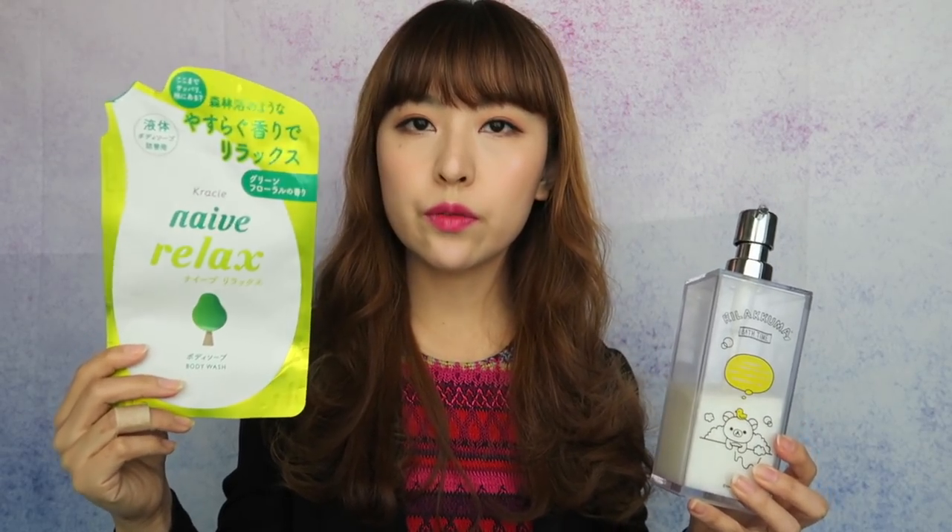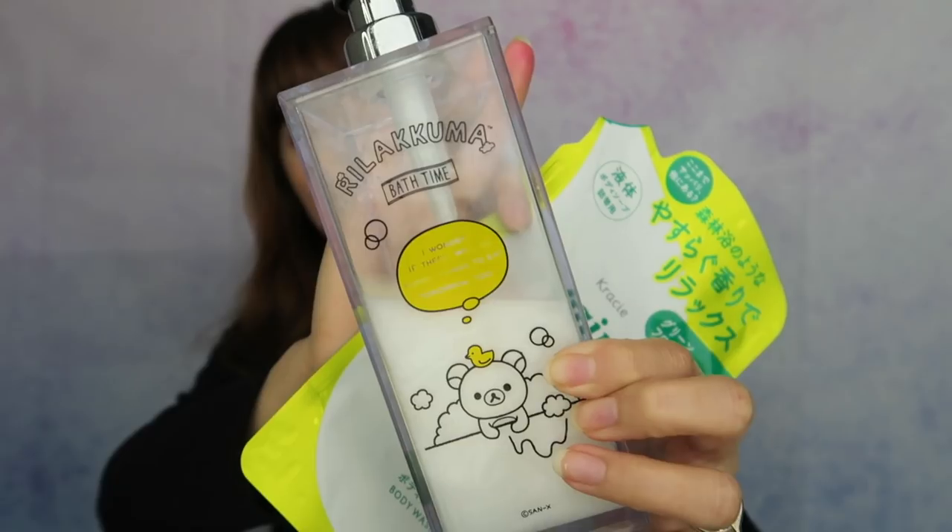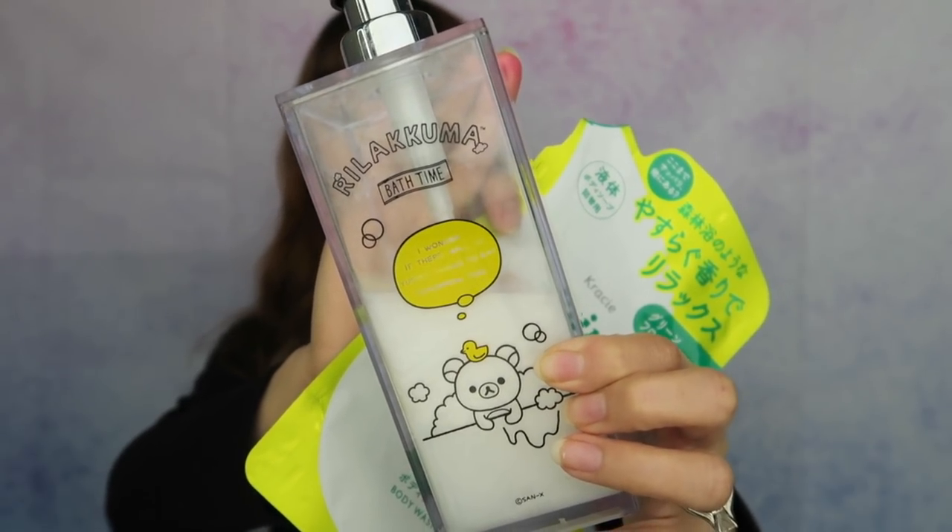I like that it keeps your skin relatively moisturized but still feels like you can rinse everything off, so you feel really clean. Japan sells tons of refills because many people buy refillable bottles to be a little better for the environment. I bought this cute bottle so I can refill it with my favorite body soap. I've used their other scents as well and they're all really good. Definitely check out this body soap if you are in Japan.